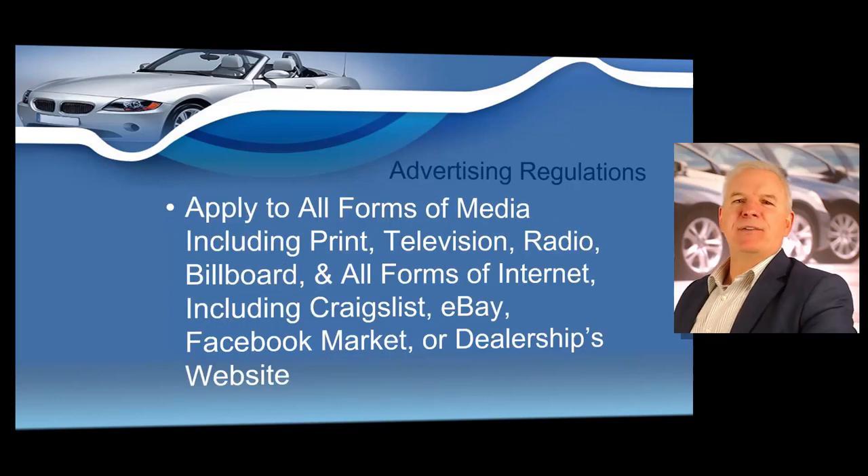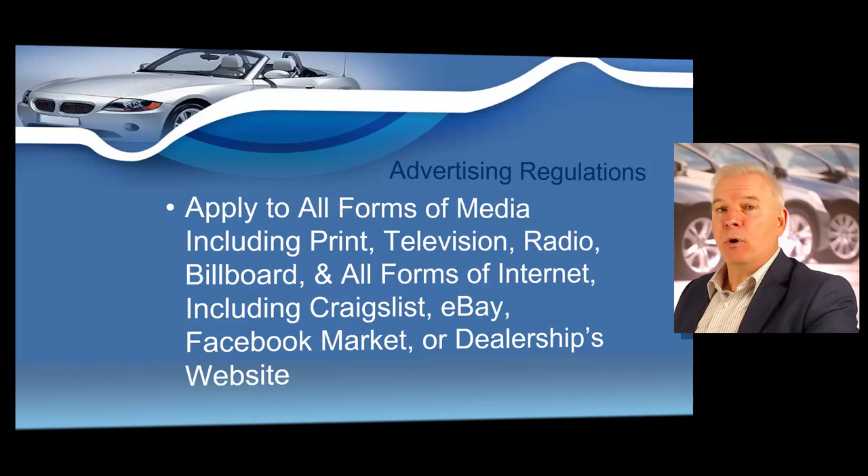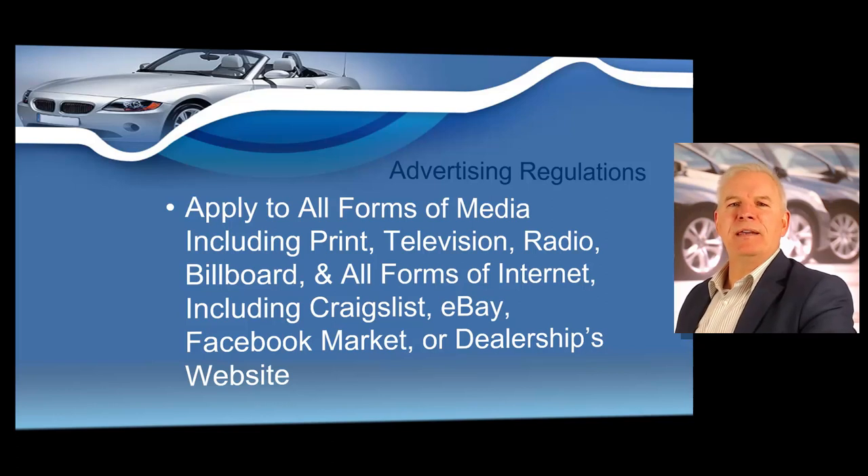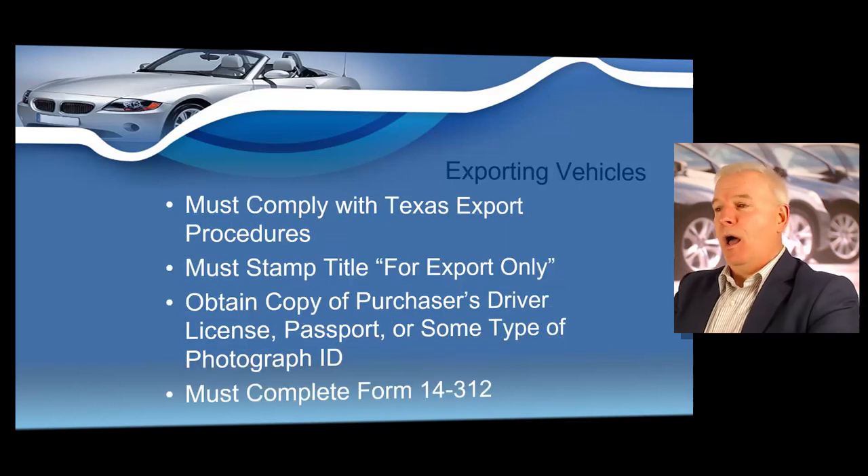The advertising methods we're discussing in your dealer renewal course apply to all forms of media including print, television, radio, billboard, and all forms of internet including but not limited to selling vehicles on Craigslist, eBay, Facebook Marketplace, or your own dealership's website. There is a reason that every other ad on the radio, TV, and newspaper is a dealer ad — advertising has really proven to lead to an increase in foot traffic to dealerships, so if you've never advertised in the past, you might consider it because it can possibly lead you to selling more vehicles on the lot.